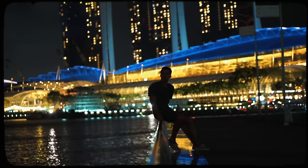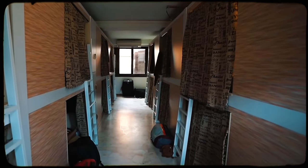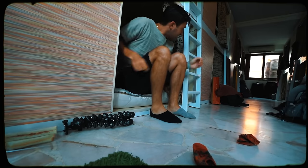It feels so good to be back in Singapore. This is my fourth time here, and every other time I've stayed in hostels since Singapore can be so expensive, and a hostel is kind of the only way to save money here. But this time we are staying at one of the coolest hotels in the world.